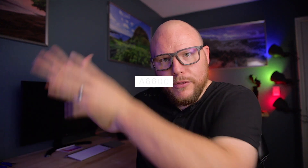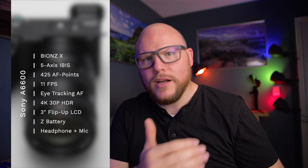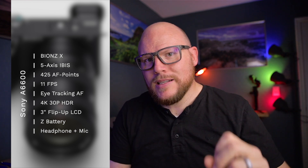Now the reason I'm doing one video for both cameras is because they are very similar — the a6100 and the a6600. The a6600 is replacing the a6500 that came out in 2016. Both cameras are coming with a 24.2 megapixel sensor. The a6600 has the Bionz X chip, which makes things super fast and gives it all its processing capabilities. The a6600 also has 5-axis in-body stabilization.